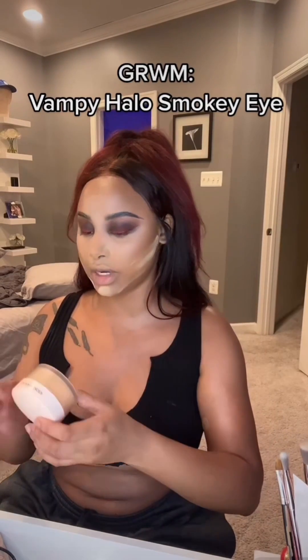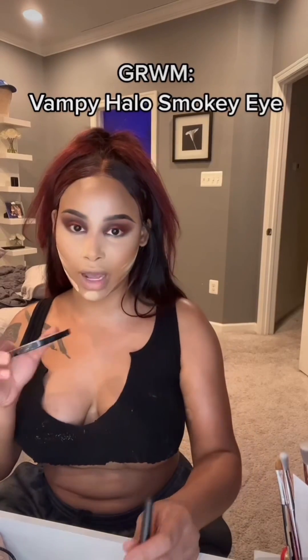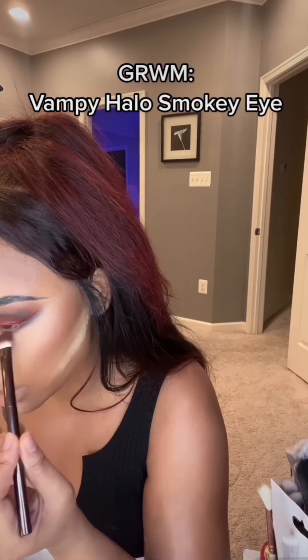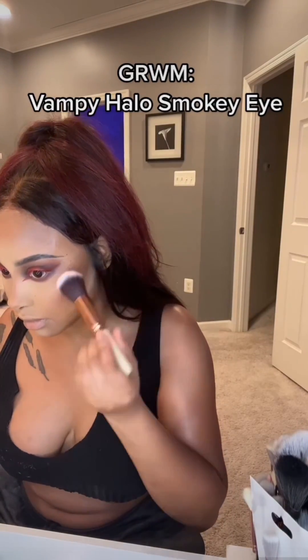Baking my jawline and the rest of my face with the Laura Mercier translucent honey. Contouring with Wet and Wild, then working back into the contour with the Warrior palette. Going under the eye again, then adding color on the cheeks, lashes, and lips.